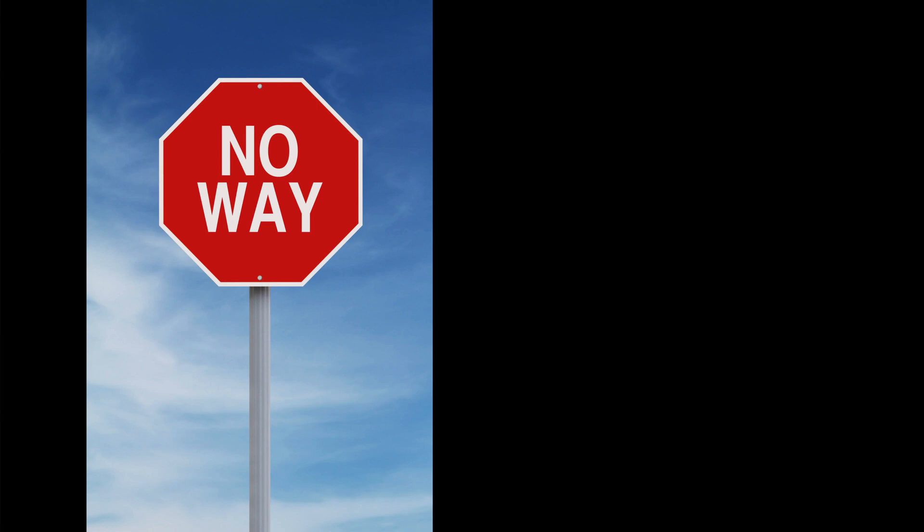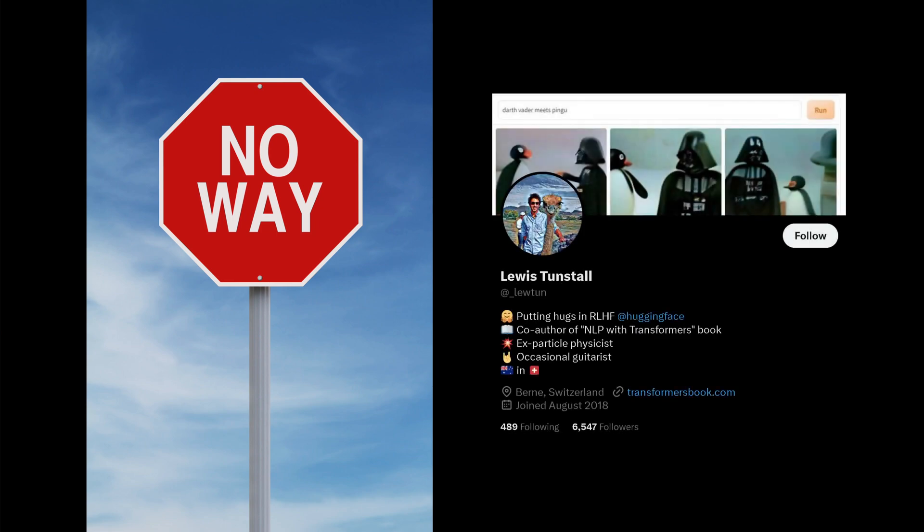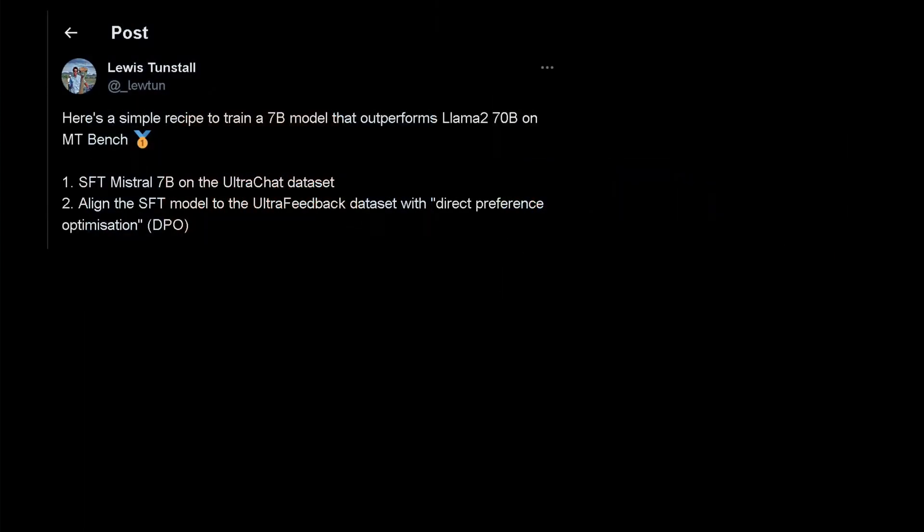I would say no way that a 7b model outperforms a 70b model, but this was done by Lewis Tunstall from Hugging Face, one of the wizards of Hugging Face. So let's dive in and see how he built his model. In a post he said there's a simple recipe to train a 7b model to outperform the LLaMA 2 70b model on a specific benchmark.